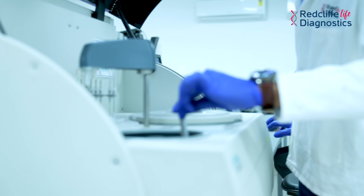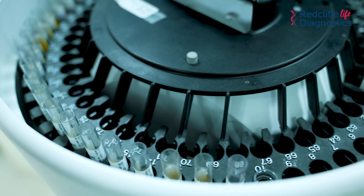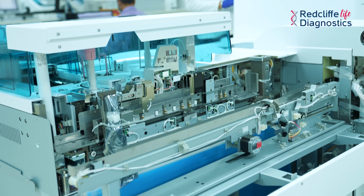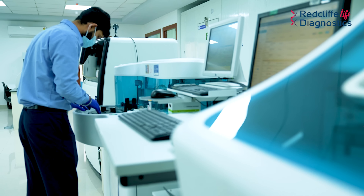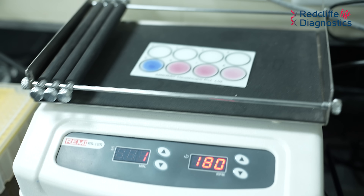Do you know where your sample processing and reporting goes? Redcliffe Labs has state-of-the-art, fully automated and highly advanced instruments. Here all the equipment is checked multiple times, which ensures accurate and quality test results. Redcliffe Labs can process samples with its expertise.